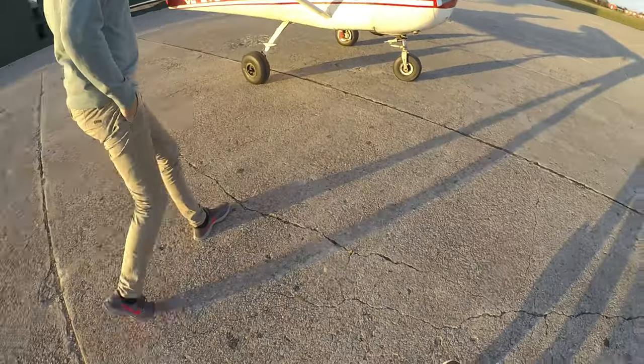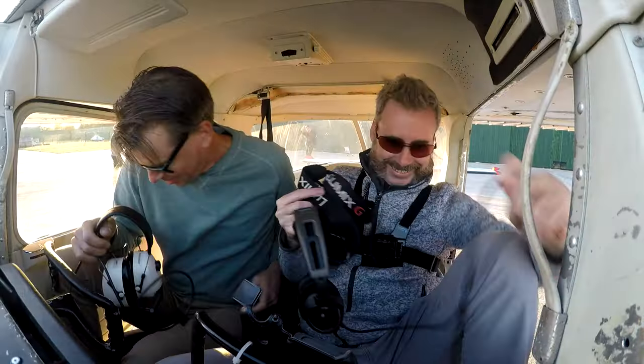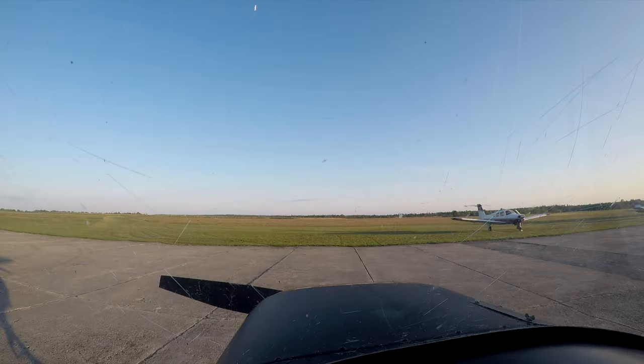The goal today, aside from a sightseeing flight, is to illustrate how easy it can be to fly in the EU. This level of freedom is not what most North American pilots expect to find here.